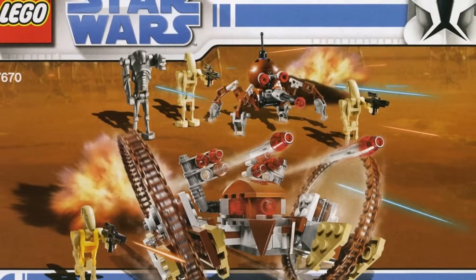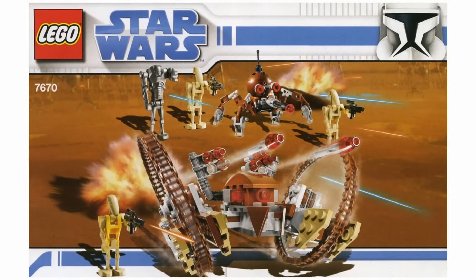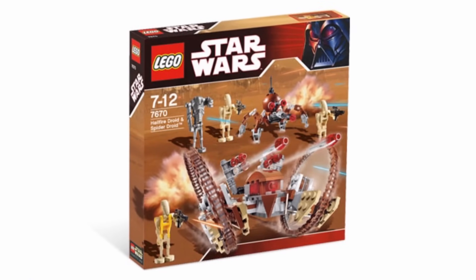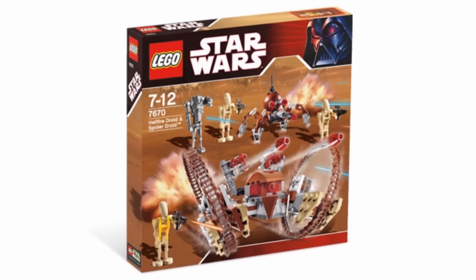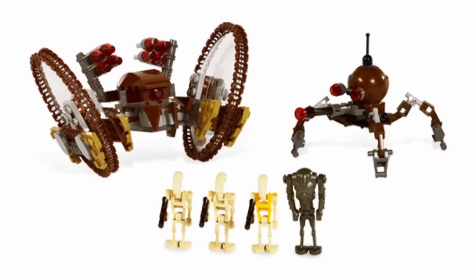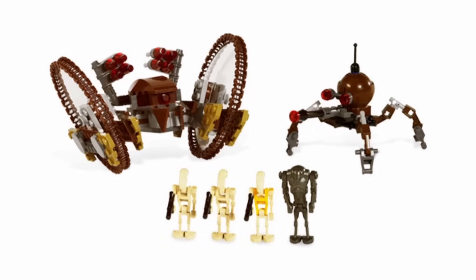The first honorable mention, or the 13th spot, is 7670 Hellfire Droid and Spider Droid. This set was released all the way back in 2008 with 249 pieces and a retail price of $20, and getting all of this for $20 was such a great deal back in 2008. It was kind of like the Droid's version of a Super Battle Pack. Although the Hellfire Droid doesn't look the best, overall it's still a great set and I think it deserves to be mentioned.